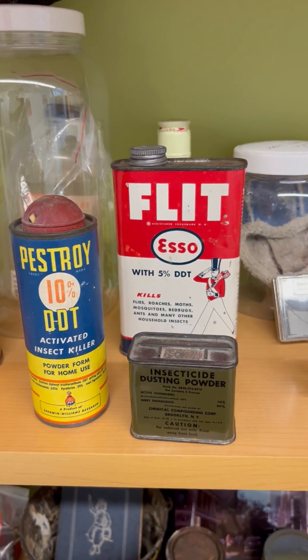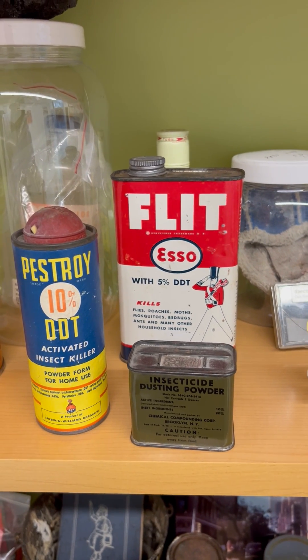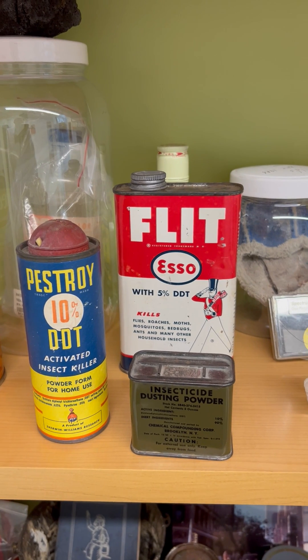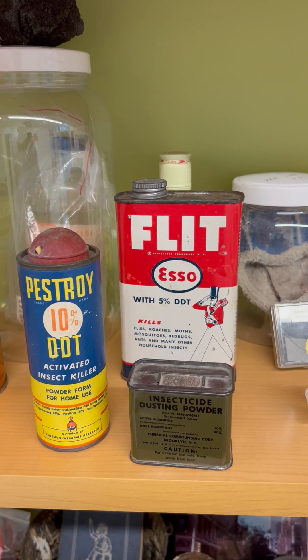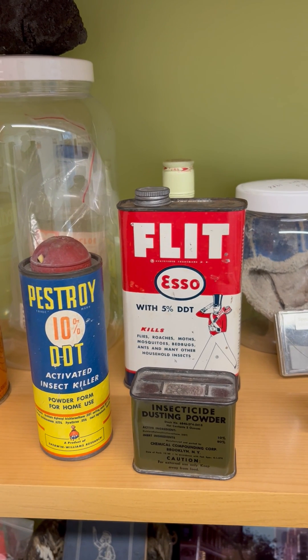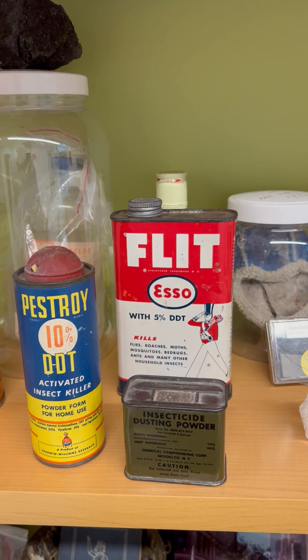Of course, DDT is a neurotoxin, it's a persistent organic pollutant, and it's also a probable human carcinogen. Its most infamous reference is with Rachel Carson's Silent Spring — this was the insecticide she was writing about, among others.